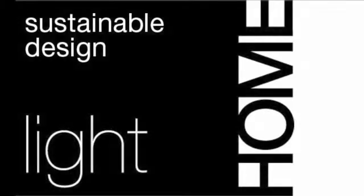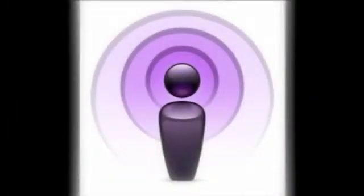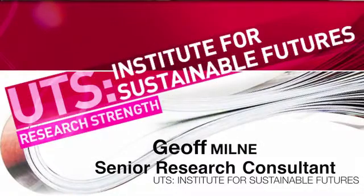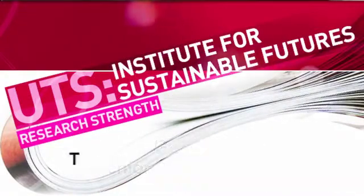Welcome to the Light Homes Sustainable Design podcast series. We talk with architects and builders about green design and homes that really suit the way we love to live. I'm Sarah Bell and today I'm talking to Jeff Milne, a Senior Research Consultant at the Institute for Sustainable Futures about energy efficient lighting choices.